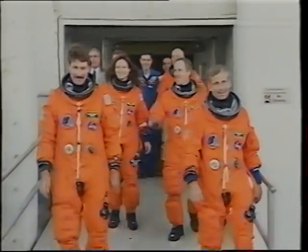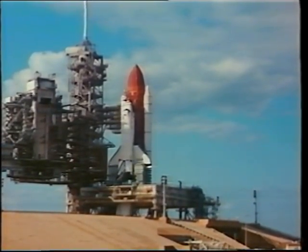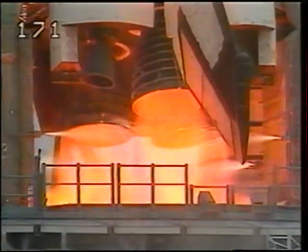It was a reasonable trade to have to get in and out of the suit two or three times in order to get the extra couple days on orbit. Launch day was absolutely a beautiful day, something new to me. On my last flight, I climbed into the vehicle several times before we went anywhere.